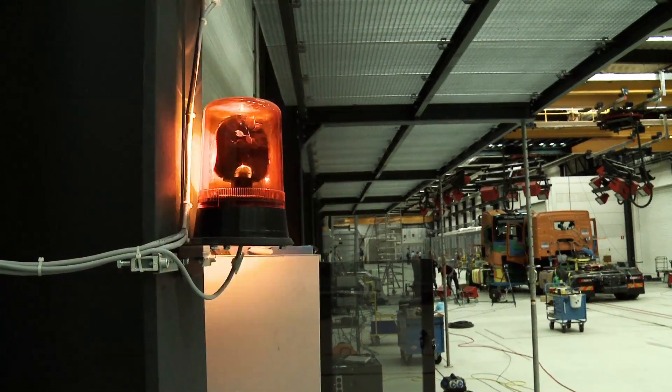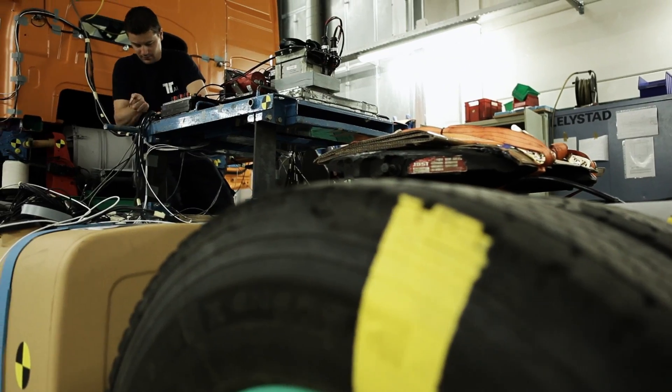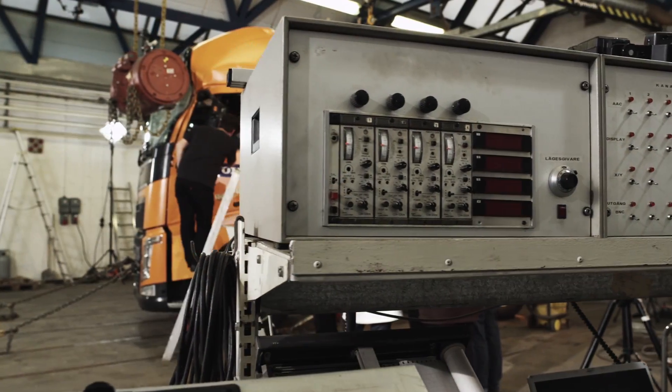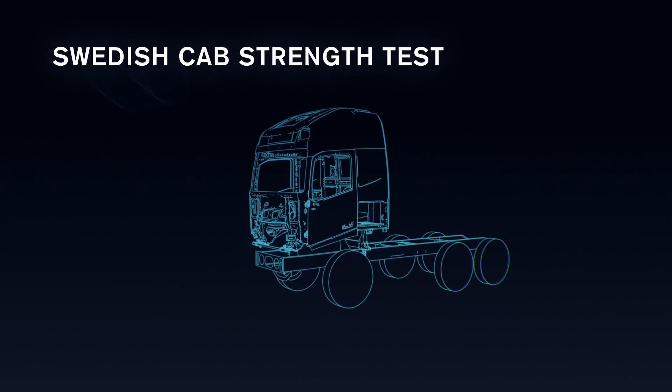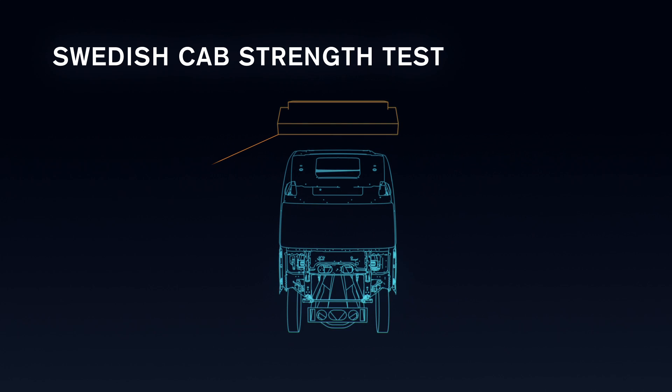We know what's going on out there. We know what the accidents look like. Therefore, we do so many extra tests that are not called for by legislation. As far as we know, the Swedish cab strength test is the toughest in the world.